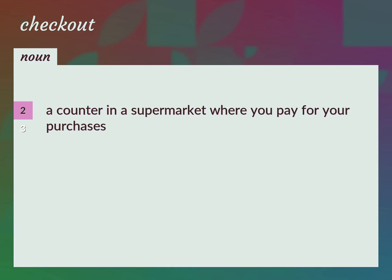A counter in a supermarket where you pay for your purchases: checkout counter.